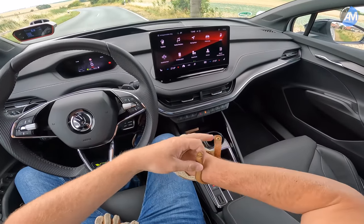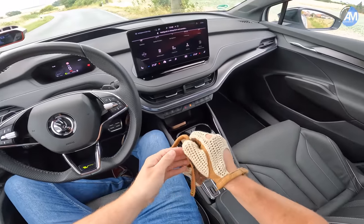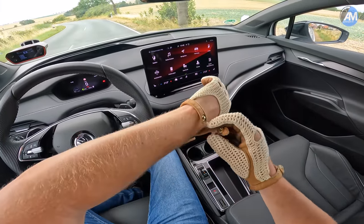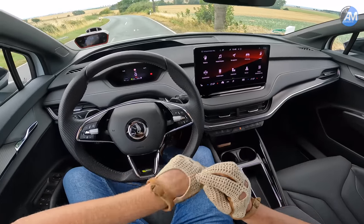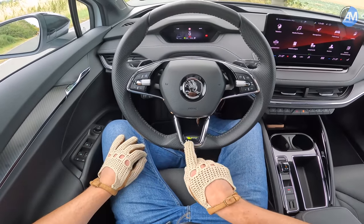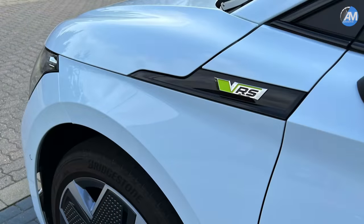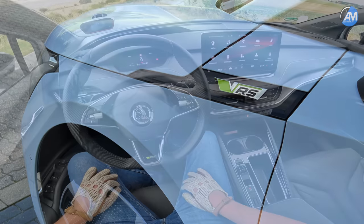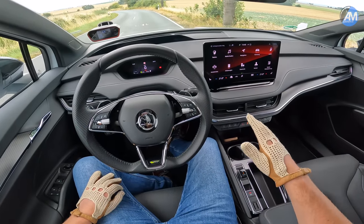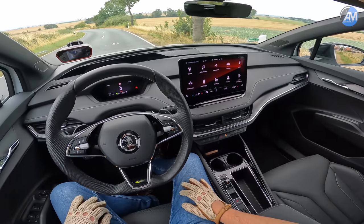Hello everybody! We are sitting in an electric powered car again — an electric car with an RS badge, or more precisely the VRS badge, in this nice neon yellow or neon green color. This is the Skoda Enyaq Coupé RS.